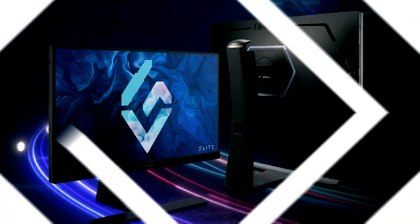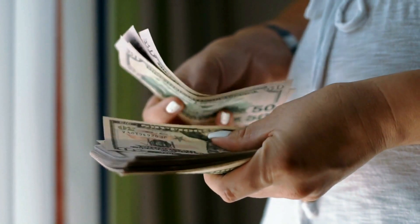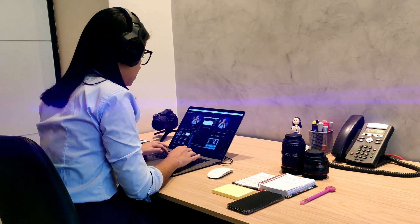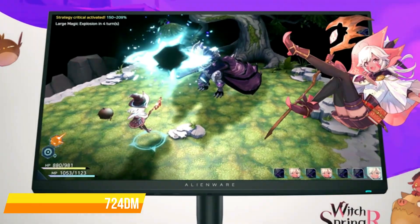The ViewSonic Elite XG251G and Asus ROG Swift PG259QN, which offer comparable specifications, are priced at $600. For gamers who don't require an ultra-competitive edge, Alienware also offers the AW2724DM as a slightly more moderate option.